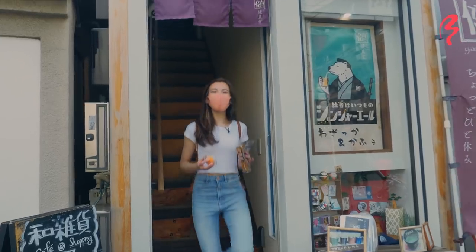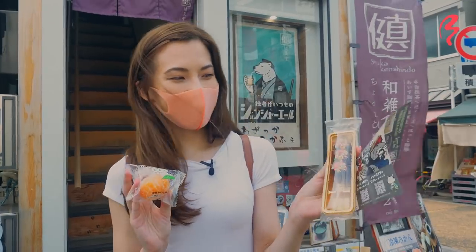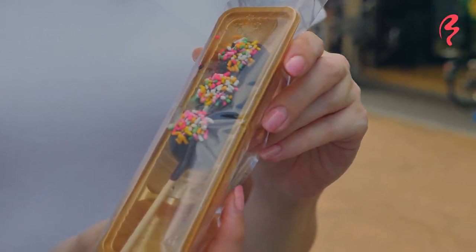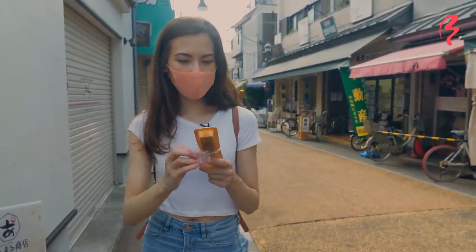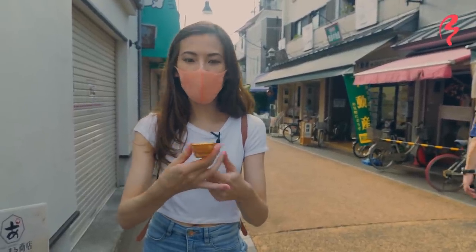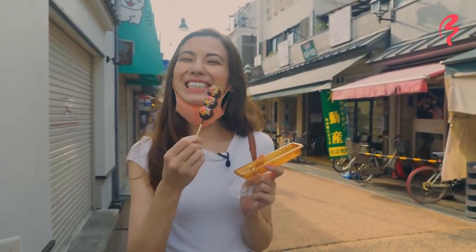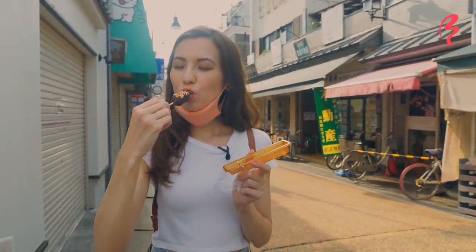That was the most adorable store ever, and I got a frozen mandarin orange and a chocolate-covered Odango, which is mochi balls. I'm going to give the chocolate-covered Odango a try. I've had traditional types of Odango before, like sweet soy sauce covered and whatnot, but chocolate is a first for me. Let's give it a try! Itadakimasu!